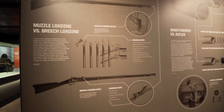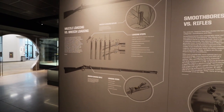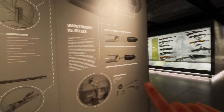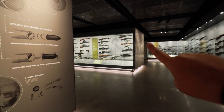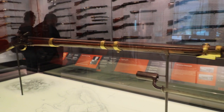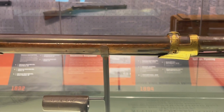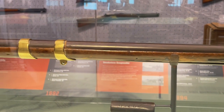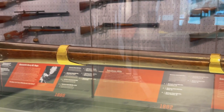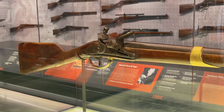Right here you can see muzzle loading versus breech loading, with illustrations so even if you're not super familiar with guns you can understand the process. One of the more newly acquired pieces, acquired in 2019, was actually the real musket that fired the first shot at Bunker Hill — Private John Simpson's musket. He went before he was supposed to and got reprimanded for that, although he did sink the shot. The family had it until 2019 when it became part of the museum.